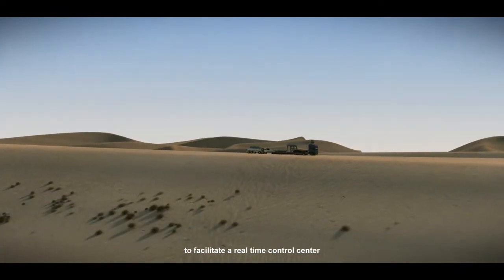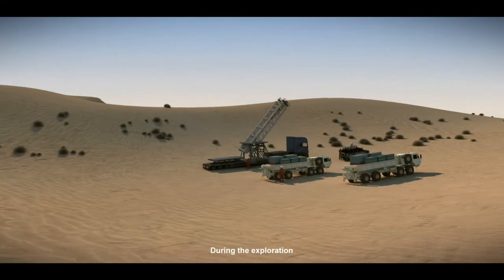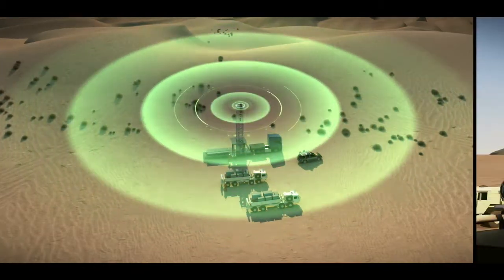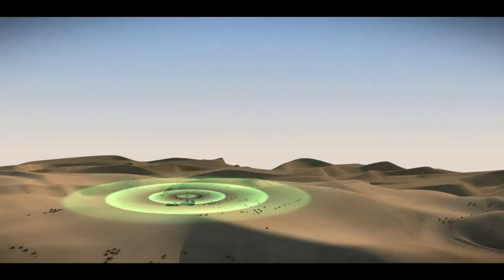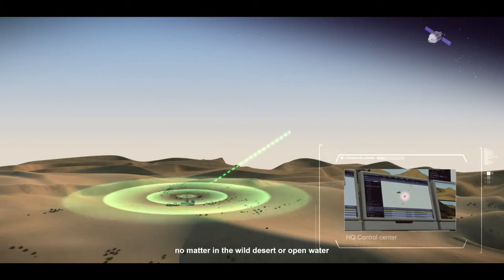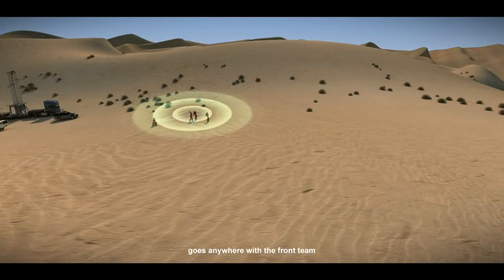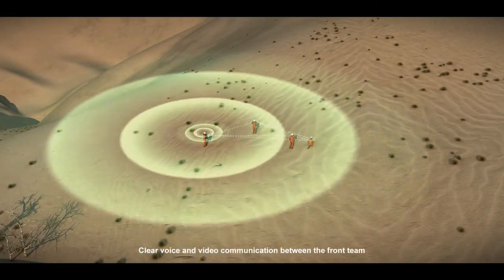Hytera brings fast deployable and removable communication solutions to facilitate a real-time control center during the exploration. A remote base can be set up instantly with Hytera's tailored solution. The remote team can communicate with HQ control center smoothly, no matter in the wild desert or open water. The easily transportable equipment goes anywhere with the front team and keeps them connected anytime.